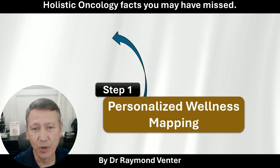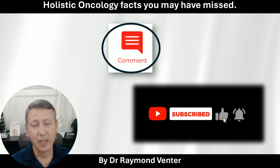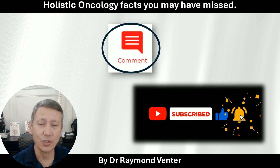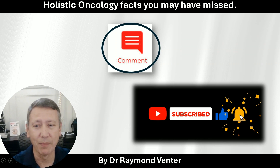If you'd like to know more about personalized wellness mapping, click on the link to get to the full video where I explain that. Let me know in the comments: did your oncologist give attention to the spleen? Please like, subscribe, and hit the notification bell so you know when the next video comes out.